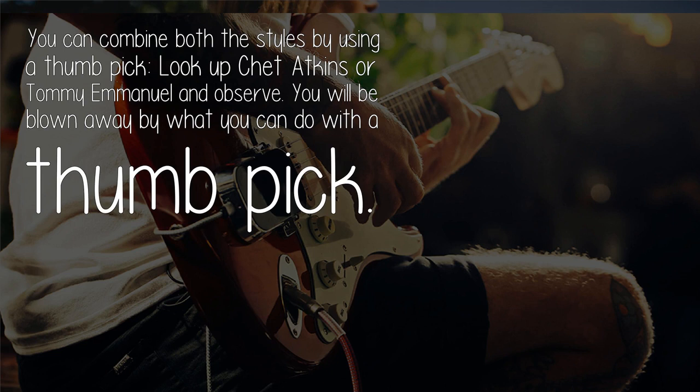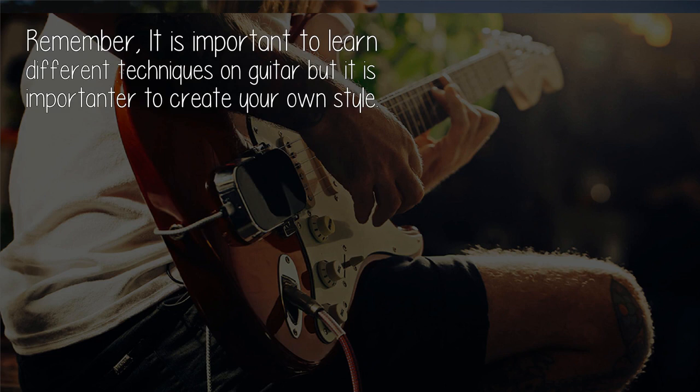Remember, it is important to learn different techniques on guitar, but ultimately what matters is that you create your own style. Cheers.